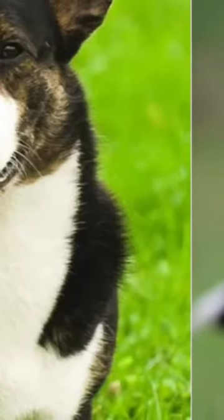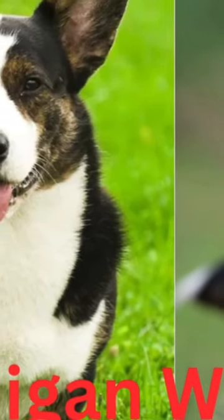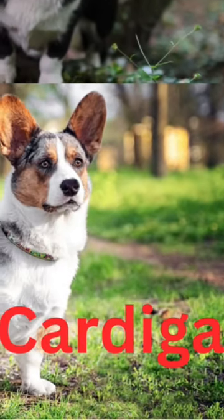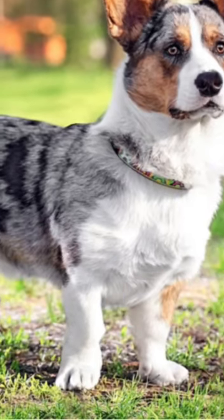Corgi puppies are positively adorable, and they grow to be handsome, medium-sized adults, averaging 25 to 38 pounds and standing 10.5 to 12.5 inches tall at the shoulder.